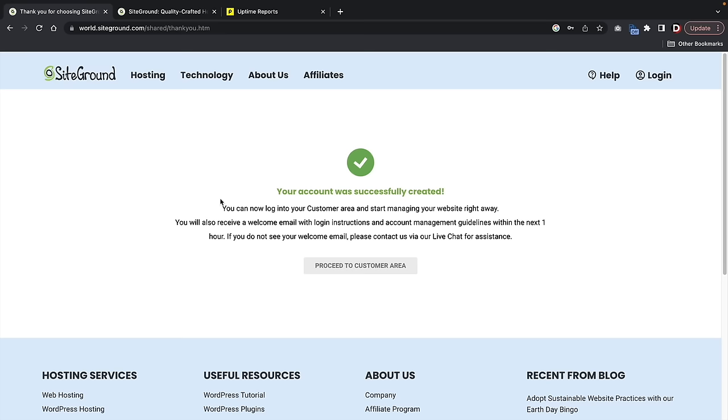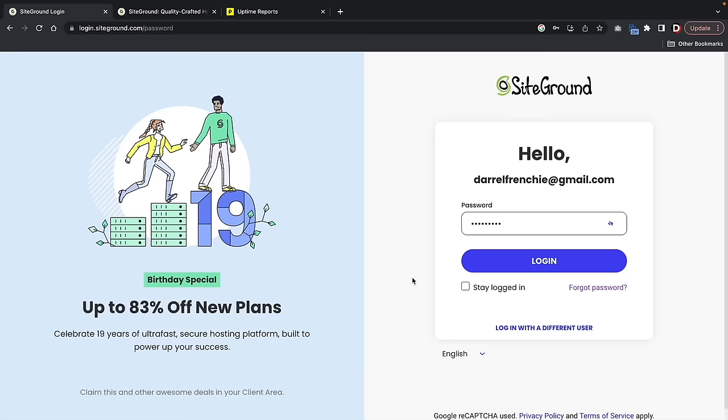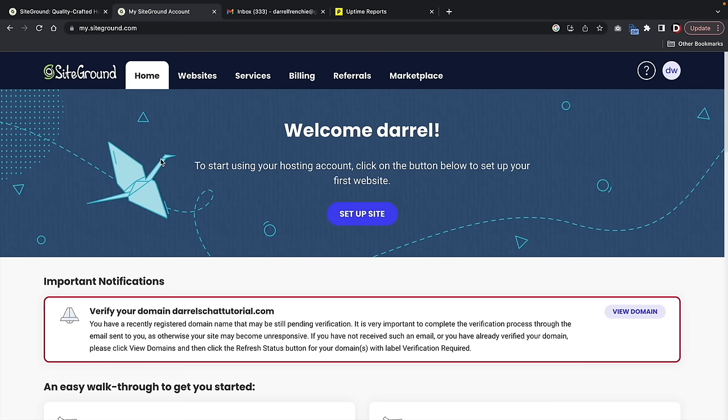Once you go through the process to sign up and pay for your account, it'll tell you that your account has been successfully created. Click on Proceed to Customer Area. It'll take you to a login page where you'll enter your credentials and log in. And this is your welcome message from SiteGround.